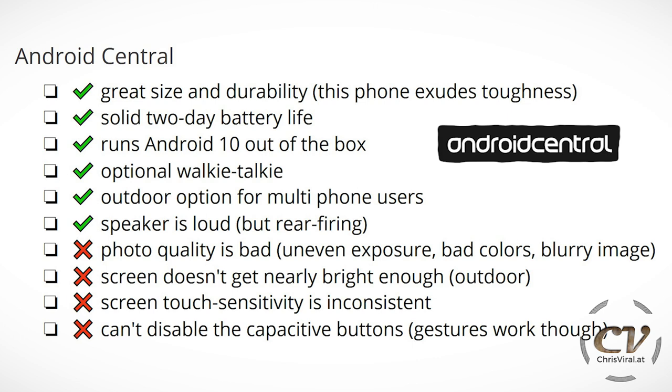The cons, they say: one of the many reviews that dislikes the camera — photo quality is bad, uneven exposure, bad colors, blurry image. I haven't paid close attention to that, but I'm pretty sure it's not that blurry — I did an extensive demo video about it. The screen doesn't get nearly bright enough outdoors, so that's definitely a con if you're an outdoor person. Screen touch sensitivity is inconsistent, I haven't noticed that, and lastly, you can't disable the capacitive buttons, but gestures work though.